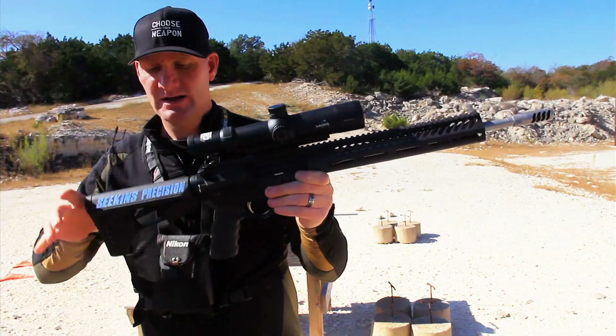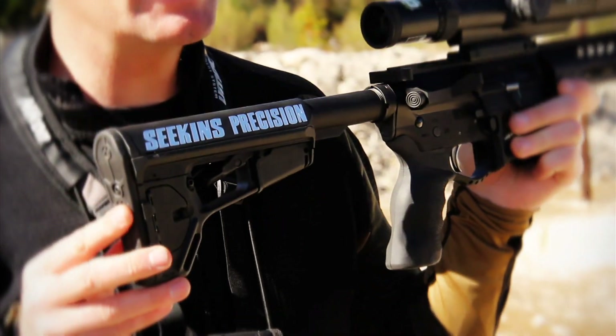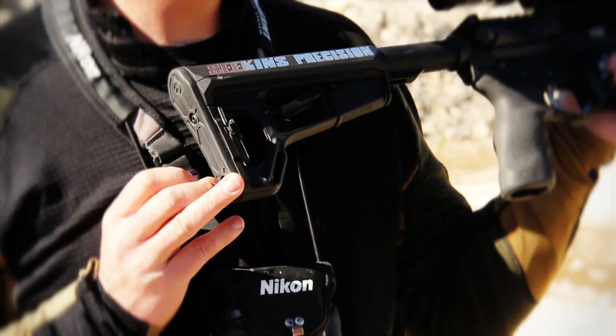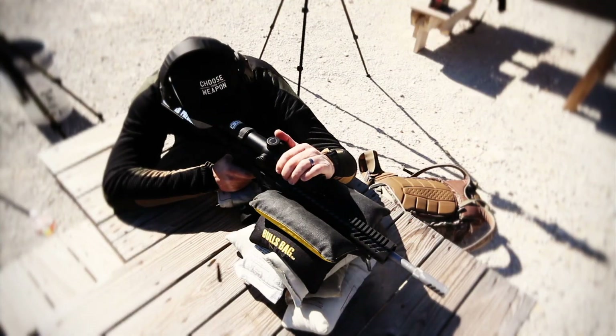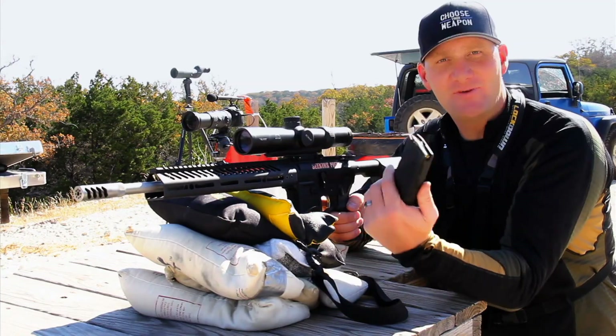That Picatinny rail allows me to put a lot of accessories on top. It has an adjustable pull length on the back that I can completely lock in place, and a storage spot where I can pop in extra ammunition or earplugs while I'm out hunting. Just like many AR platforms, it also has a three-position safety.